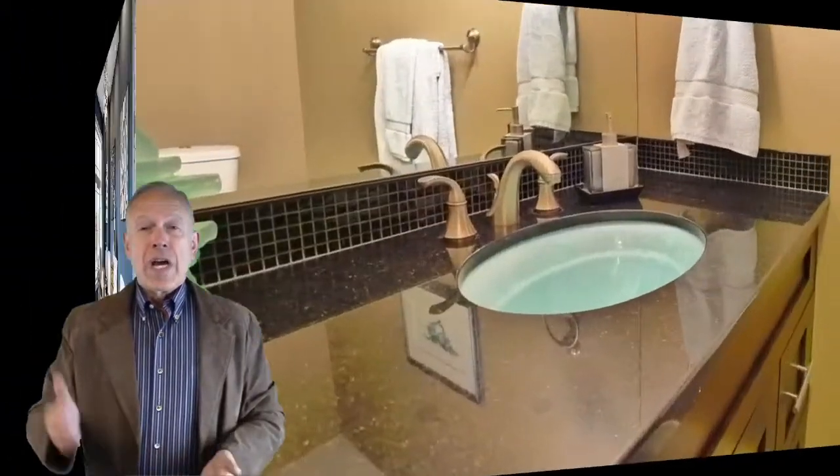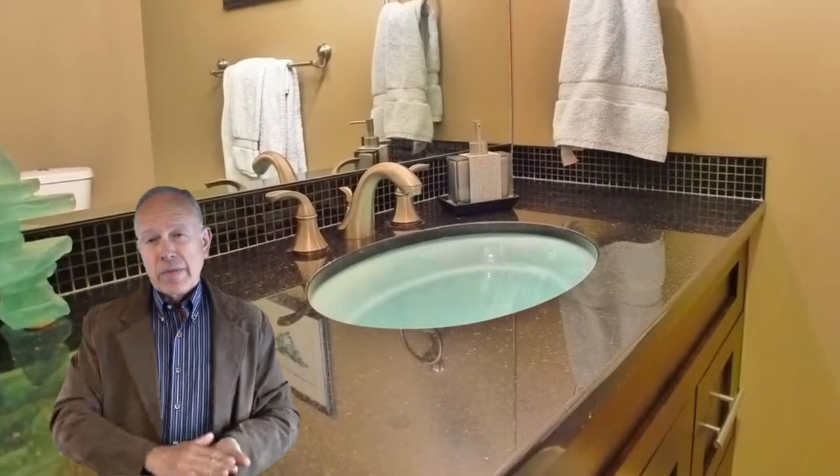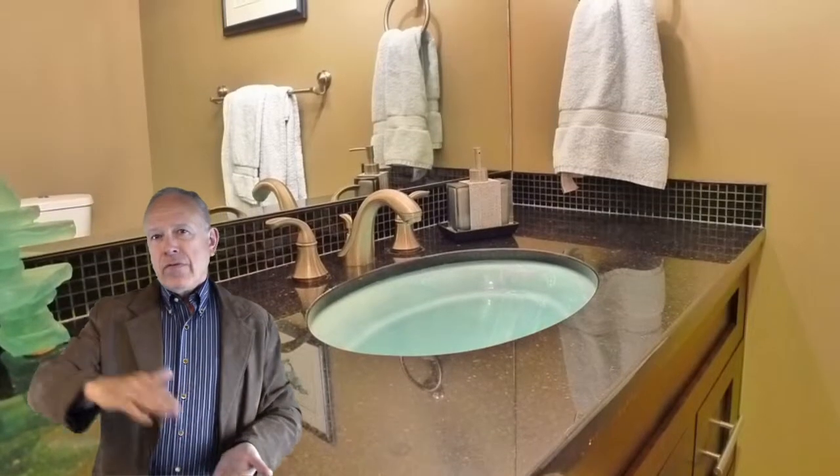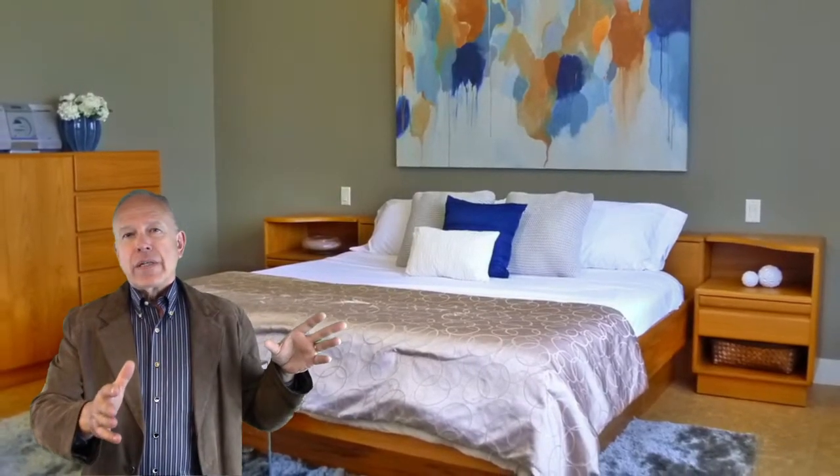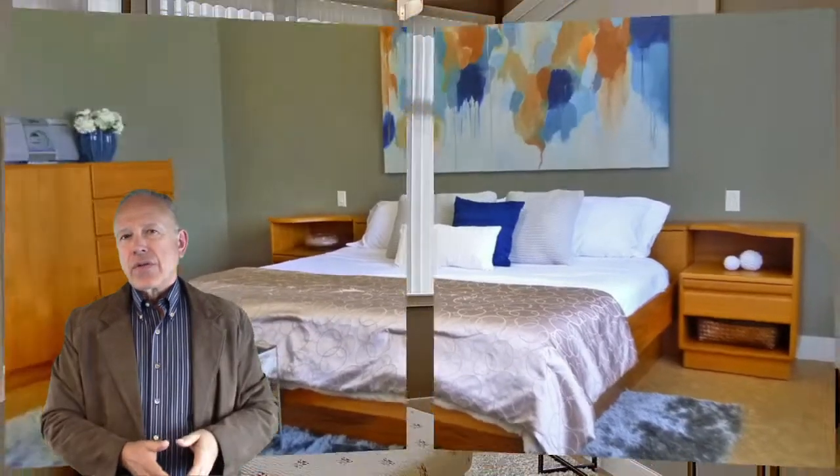Upstairs is a gorgeous master bedroom. Nine-foot ceilings on all levels — basement, main, and upper — with full extra height ceilings. Back to the master: you walk through to the ensuite and there's a nice little retreat area there so you can sit down, read a book, or just relax and enjoy the sunshine.